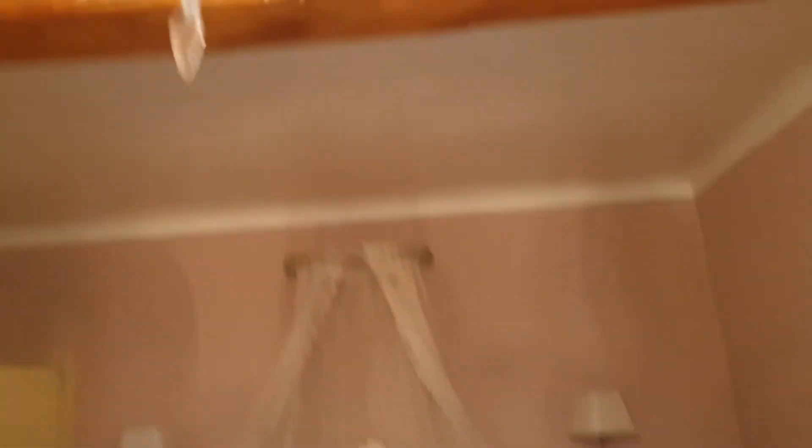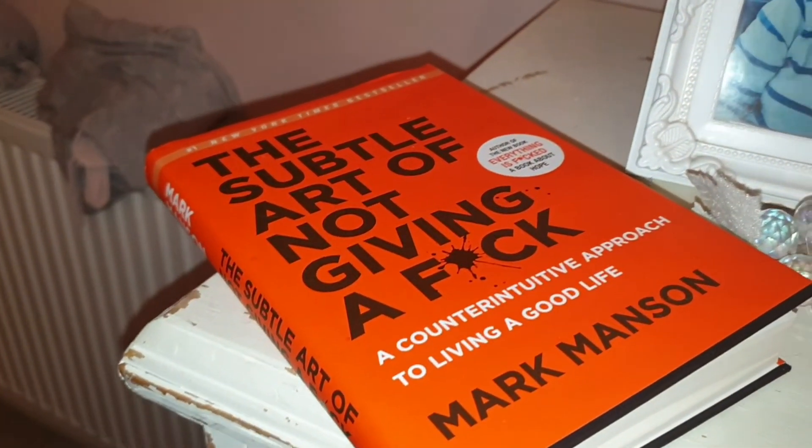Here we go into my mum's room. You can see a photo of me and my mum — me as a baby — and my little boy looks exactly the same as me, it's so crazy. This is my mum's room with another chandelier of course, and another picture of me and my mum. She's got a super huge bed, I think it's like a queen size, and then she's got an en suite.